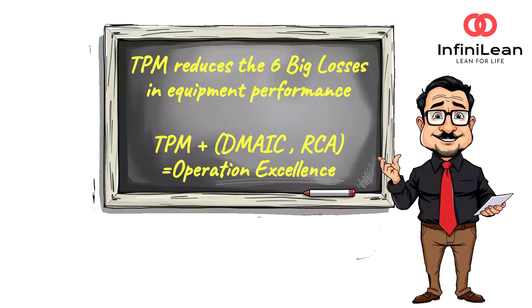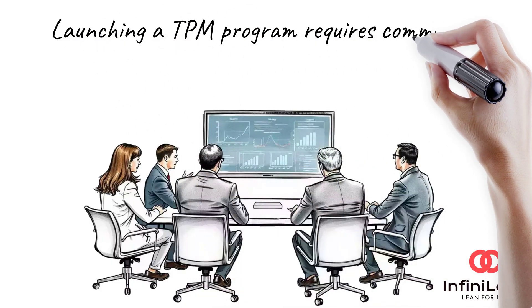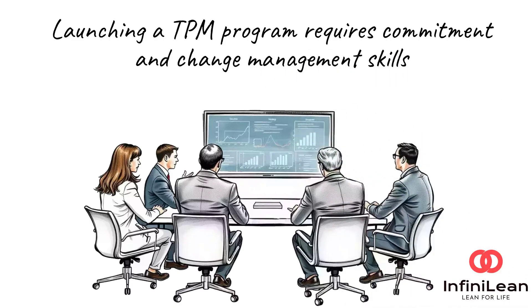This combination ensures long-term efficiency and quality in operations. Want to see a TPM checklist or OEE calculator in action? Let me know in the comments below. Launching a TPM program requires commitment — it demands change management skills as it involves bringing everyone on board. It begins with assessing your current situation and setting achievable goals. Remember, TPM is a journey, not a destination. It continuously adapts to your organization's growing needs and challenges.